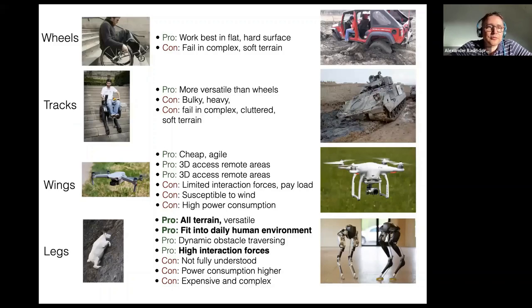The idea of my research group is to focus on legs and the outstanding features they offer on the engineering side. Wheels are fantastic on flat surfaces — we've been developing them over a long time — but they fail in complex and soft terrain, and also at steps. Even tracks are still heavy and fail again in soft terrain.